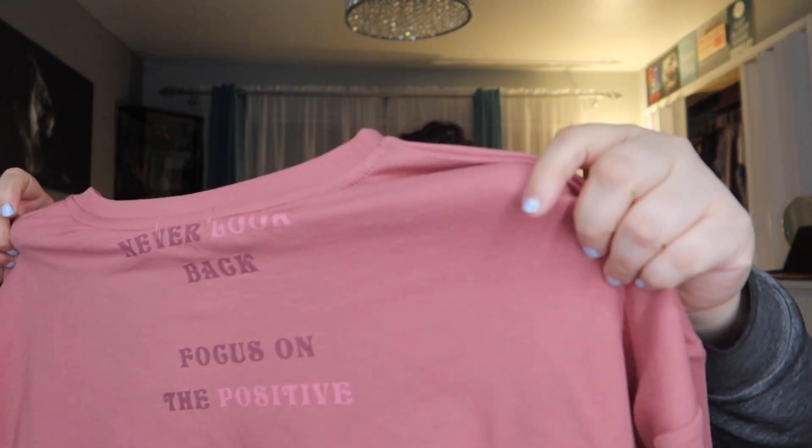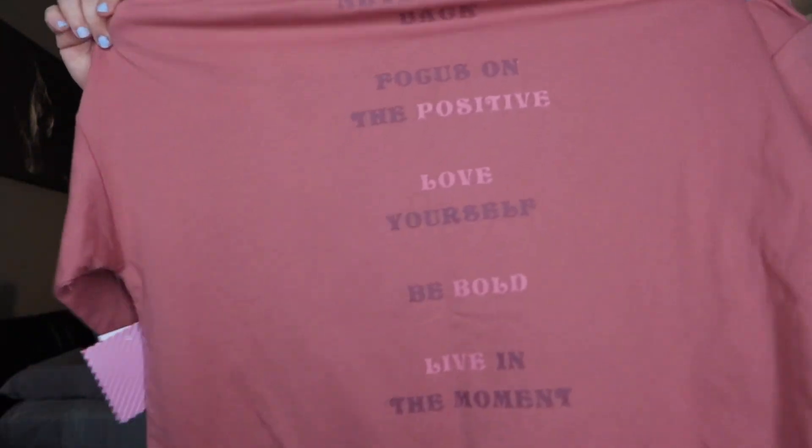Let me show y'all this one — it's another little long-sleeve thin sweater and it says 'Be Bold.' In the back it has writing: 'Never look back, focus on the positive, love yourself, be bold, live in the moment, stay humble, and repeat.' That's it — that's all you need.